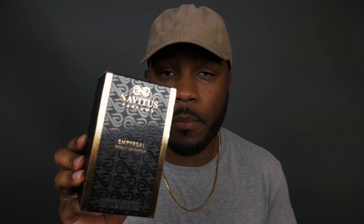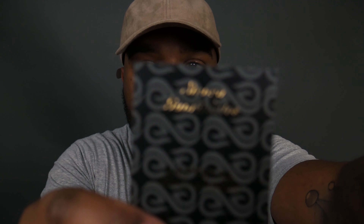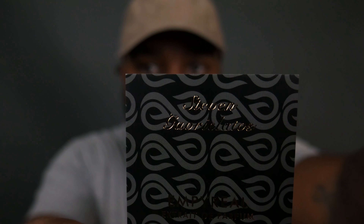The fragrance I'm going to be discussing today is called Imperial, and it's by Navatus Parfums. Before we get into the presentation, I want to look at this little card that came in the box. On this card you have the names of the creative direction of this fragrance — that's Stephen — and the perfumers are Francis Kerjohn and Jerome de Marino. So let's jump into the presentation.